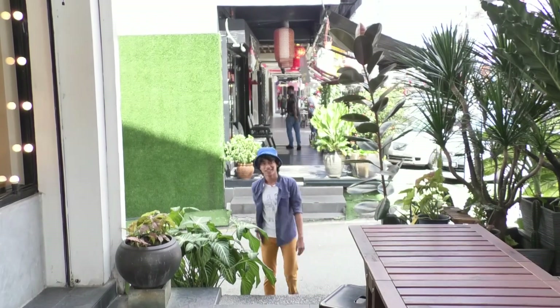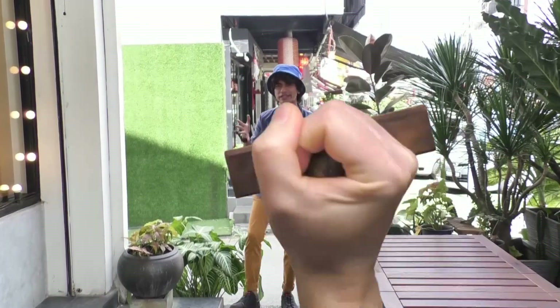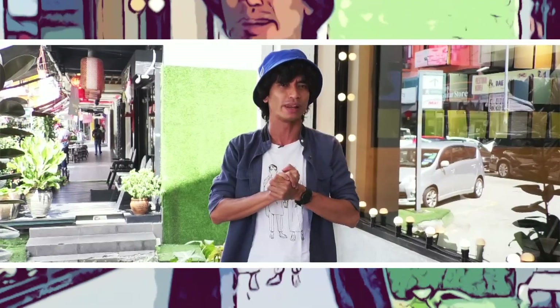Hi, my name is Nabil and one of the best things about having dessert right here in KL is the place where you have the dessert itself. This is a rare gem right here in Taman Segar Ceras — Icon Brewing. Apparently that's in the name of the cafe and the iconic dessert is the strudel. Let's go and check them out.